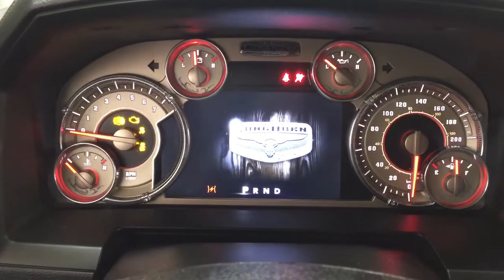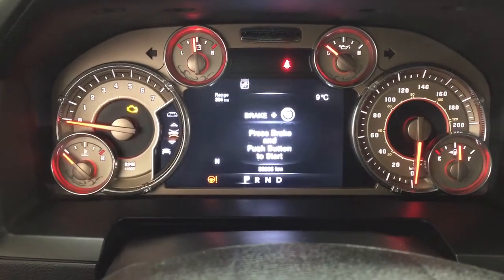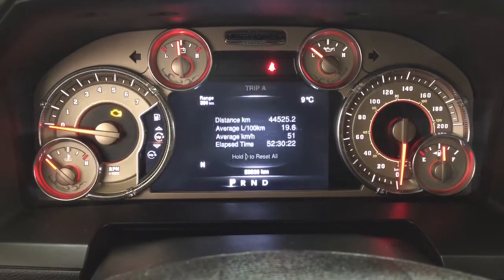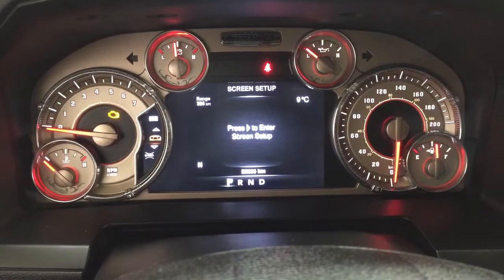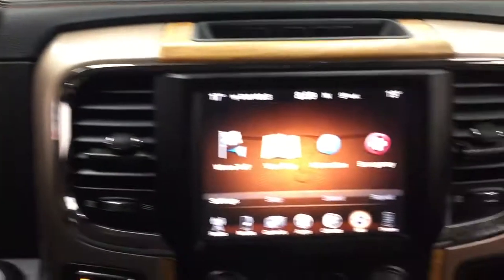Taking a look at the multi-informational display, you'll see a couple of different features. If we scroll through, you have a digital speedometer. You can also go through your vehicle info, fuel economy, trip info, trailer tow, audio, stored messages, and your screen setup. It also has an exterior temperature gauge located on there.